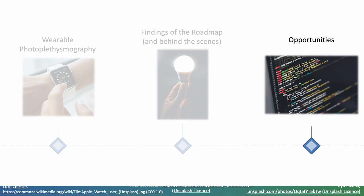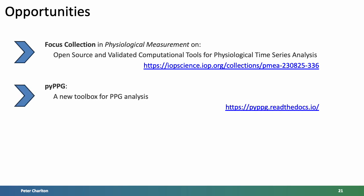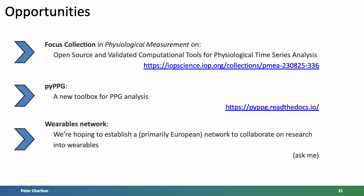Just some opportunities for you to potentially get involved in this area of work. First, we're running a focus collection on the topic of open source and validated computational tools for physiological time series analysis. If you're interested in developing algorithms which can be used in the real world and understanding how best to assess their performance to validate them, this might be a good opportunity to share your work. Second, we've recently released a new toolbox for PPG analysis called PI PPG, which might be of interest in your work. And third, I'm hoping to establish a network to collaborate on research into wearables — if this is of interest, do contact me.